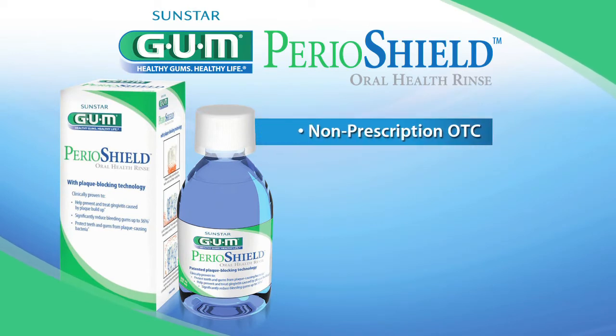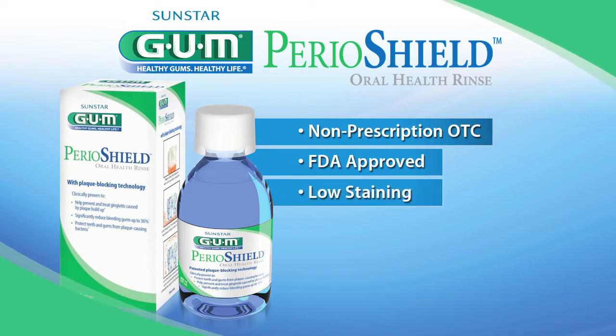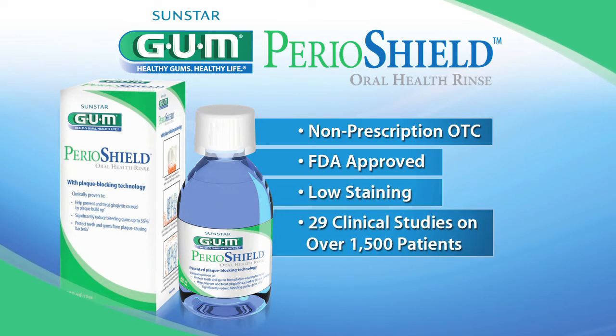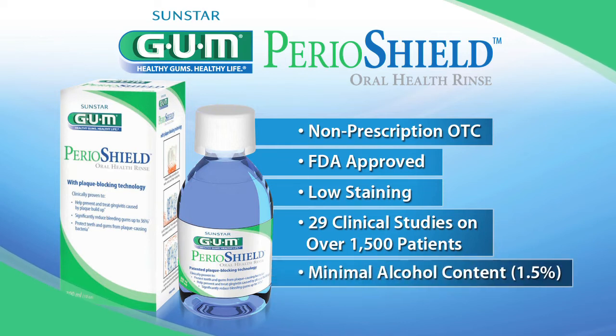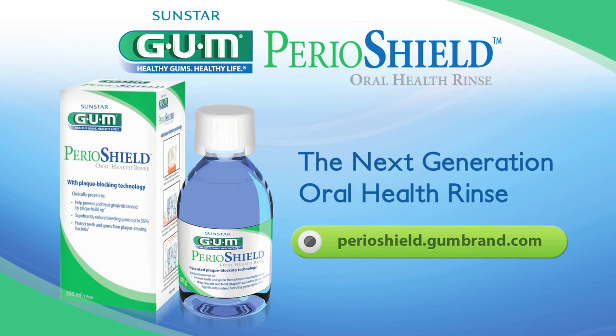Perioshield is a non-prescription OTC that has been approved by the FDA as a medical device due to its unique mechanism of action that protects teeth and gums with a molecular shield. Perioshield is safe for long-term use with a low incidence of discoloration. For more information, visit perioshield.gumbrand.com.